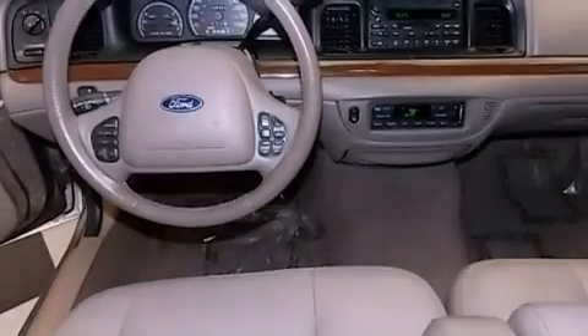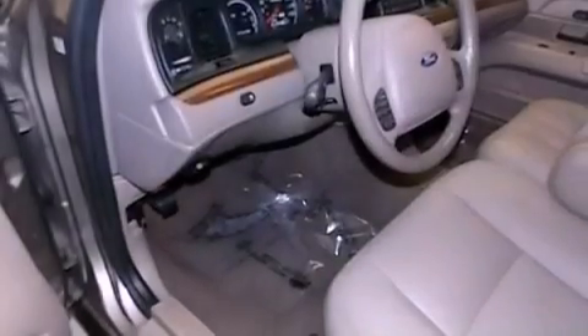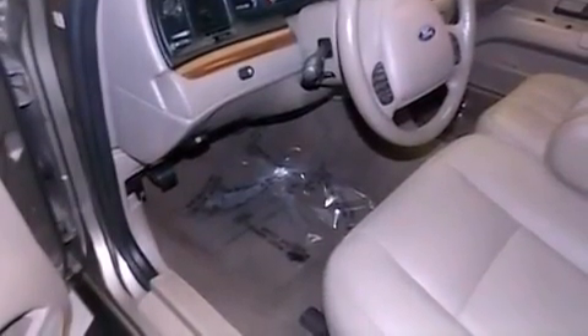Features include a power passenger seat, air conditioning, cruise control, a premium sound system, and a leather-wrapped steering wheel.